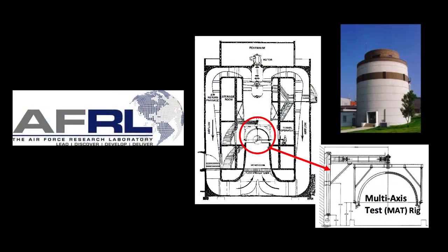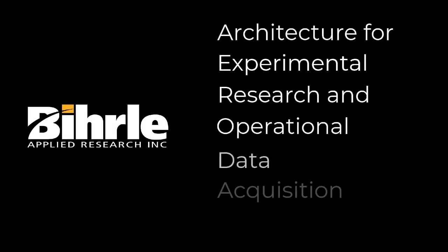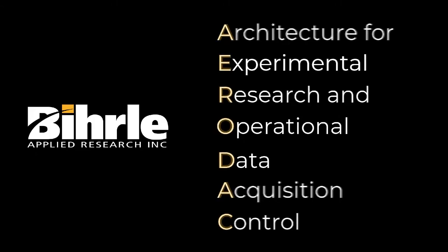To address this problem and provide a modern solution to the Air Force, Burl Applied Research is developing the Architecture for Experimental Research and Operational Data Acquisition Control, or AeroDAC.